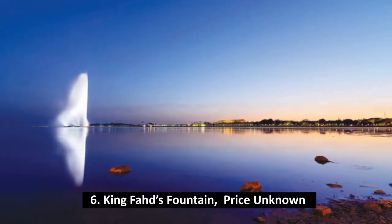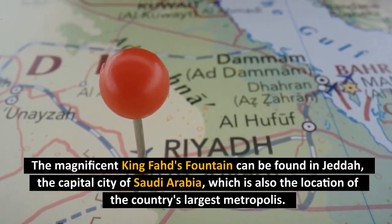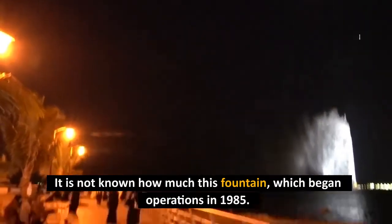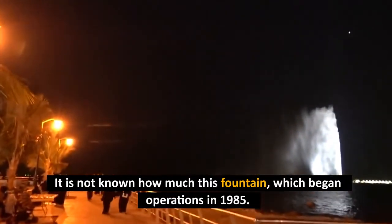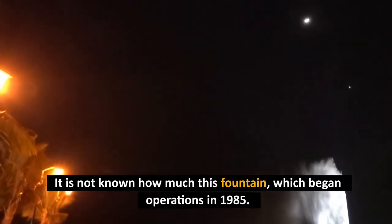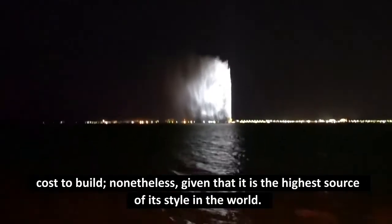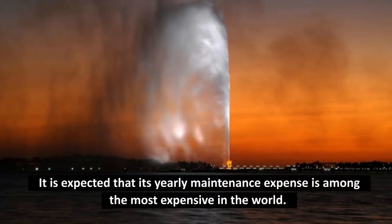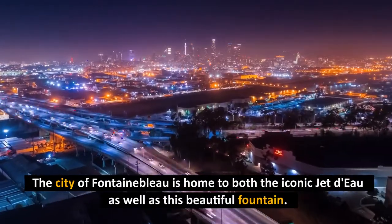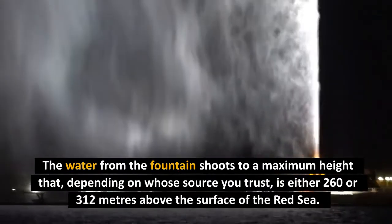Number 6: King Fahd's Fountain, price unknown. The magnificent King Fahd's Fountain can be found in Jeddah, the capital city of Saudi Arabia, which is also the location of the country's largest metropolis. It is not known how much this fountain, which began operations in 1985, cost to build. Nonetheless, given that it is the highest fountain of its style in the world, it is expected that its yearly maintenance expense is among the most expensive in the world. The water from the fountain shoots to a maximum height of either 260 or 312 meters above the surface of the Red Sea, depending on the source.